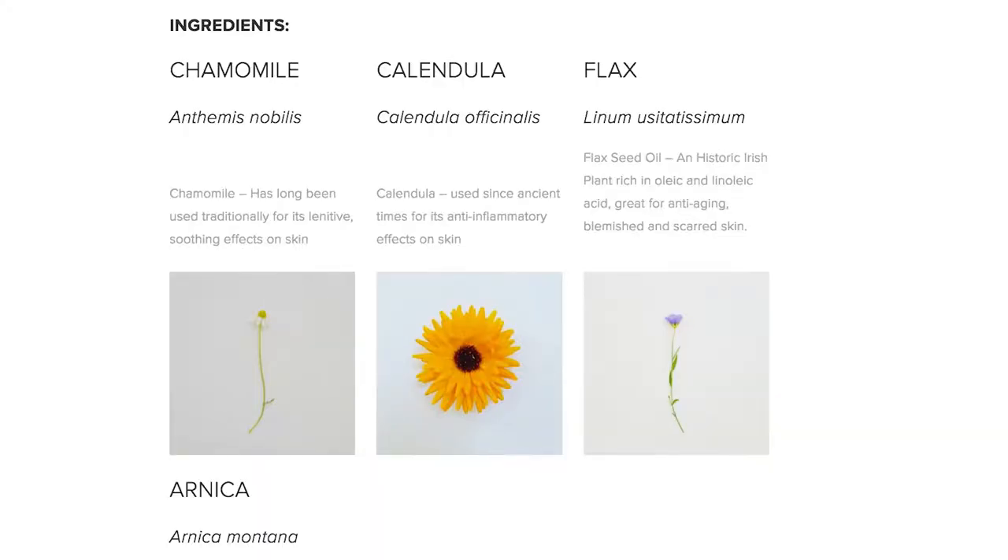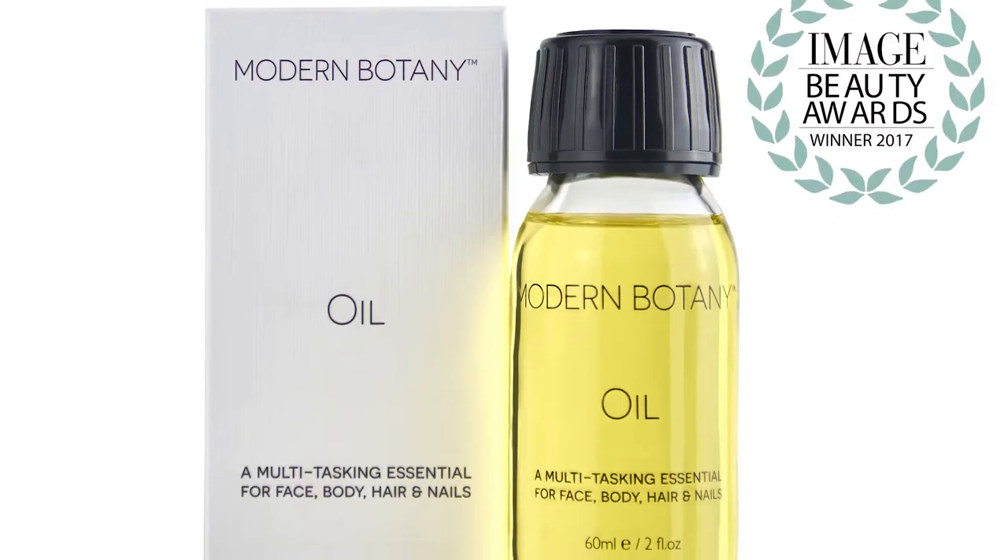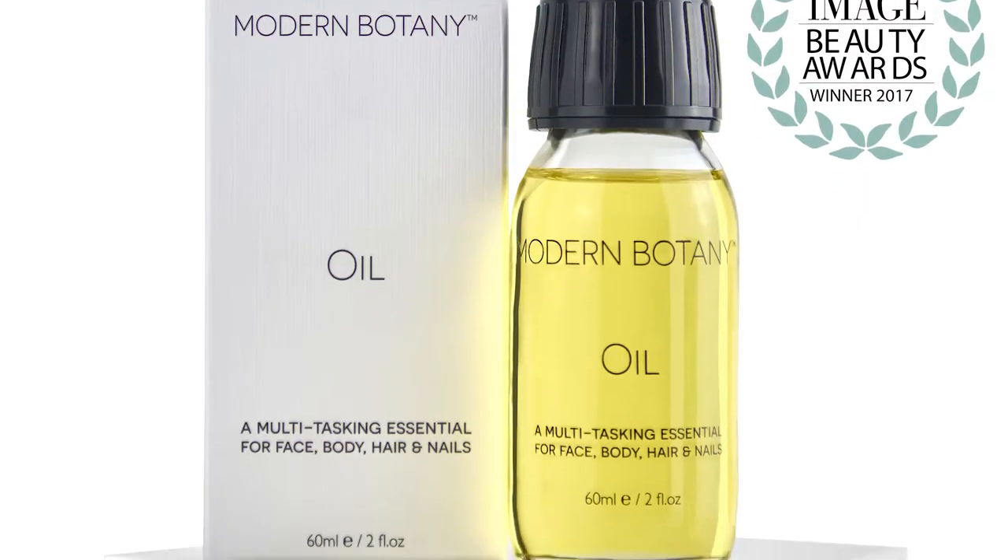The ingredients we use include flax, which is traditionally an Irish plant. Flax contains oleic and linoleic acid, which is very good for calming skin down. We've also got chamomile, which is known for being a lenitive — meaning calming on the skin. You've also got calendula, which is very good for redness and taking down redness in the skin, and arnica, which is great for bruising as well.